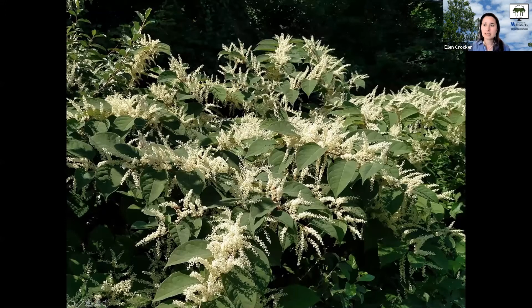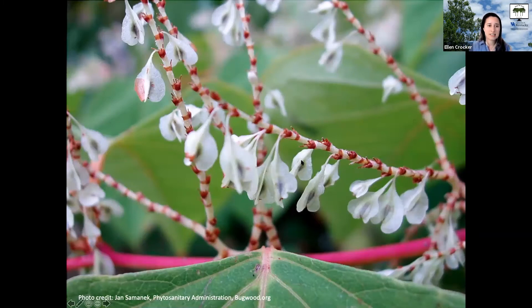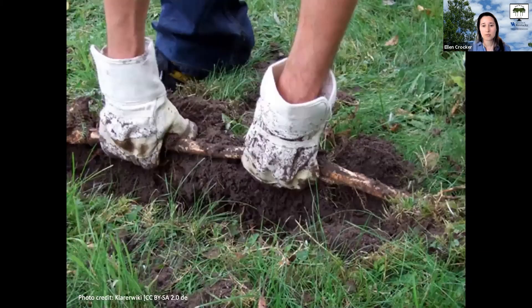Later in summer, Japanese knotweed flowers with green or white clusters that sprout directly from the stem in long shoots, maybe three to four inches long, of very small flowers. These develop into seeds with papery coverings. The plant dies as soon as there's a hard freeze — the tissue is not particularly cold hardy — but the stems may stay upright with seeds through winter until new shoots emerge from the underground rhizomes.